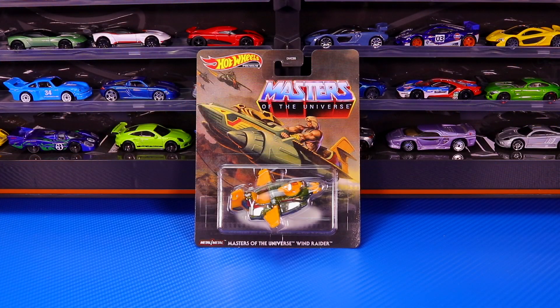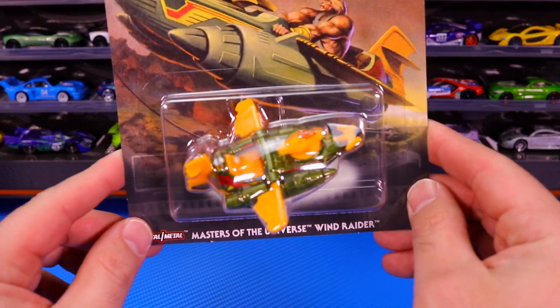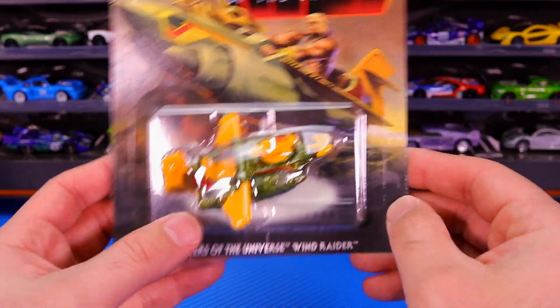Next up, from Masters of the Universe, we have the Masters of the Universe Wind Raider. Check out this flying machine here — let's go ahead and open it.